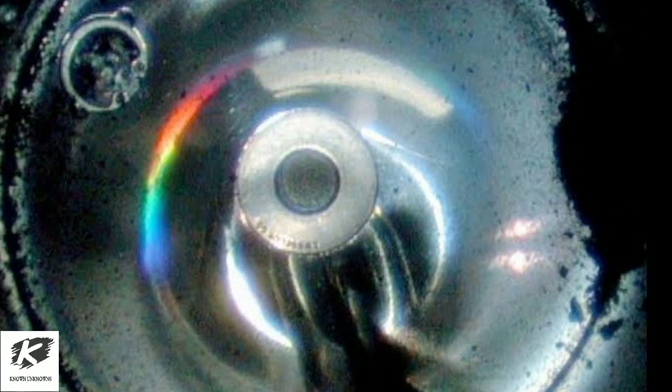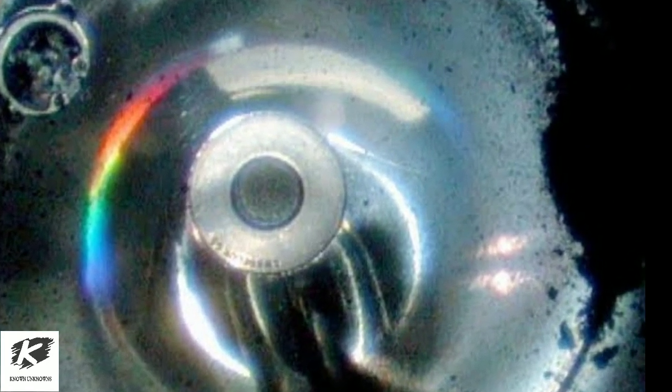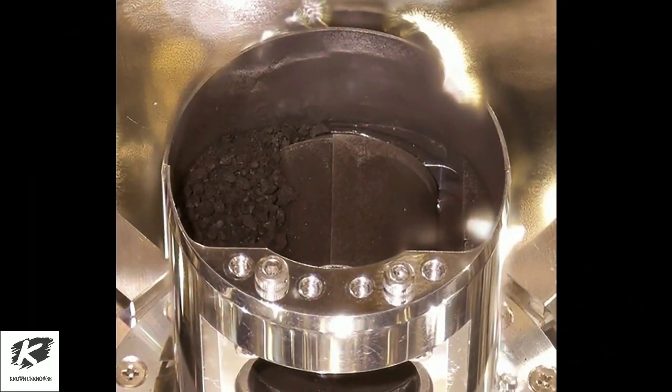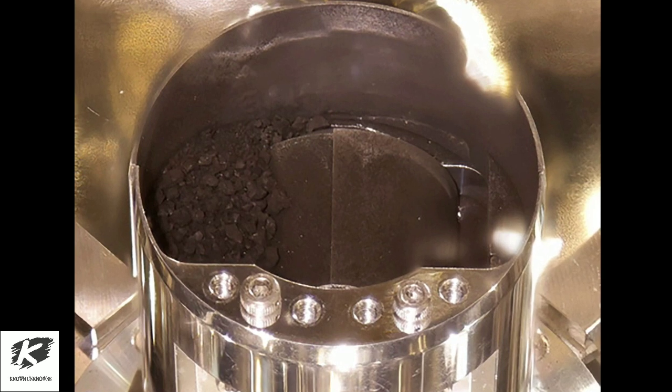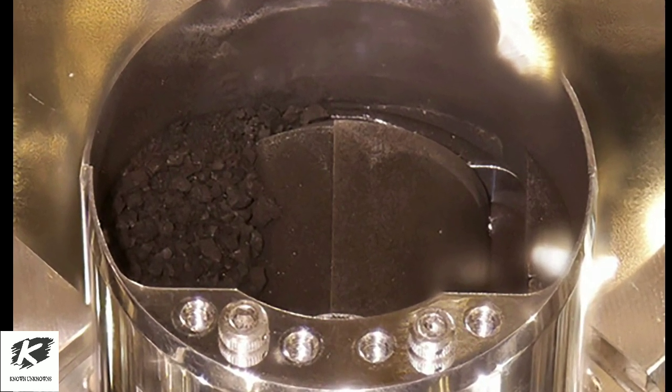The Japan Aerospace Exploration Agency said its staff initially spotted some black particles sitting on the bottom of the capsule's sample catcher when they pulled out the container on Monday. By Tuesday, scientists found more of the soil and gas samples in a compartment that stored those from the first of Hayabusa's two touchdowns on the asteroid last year.